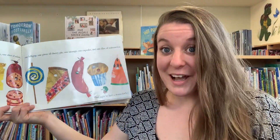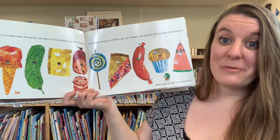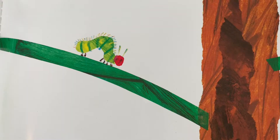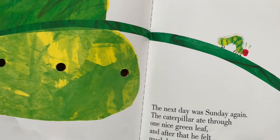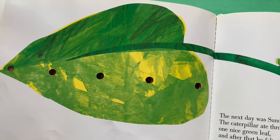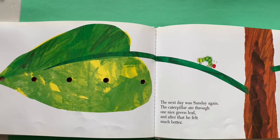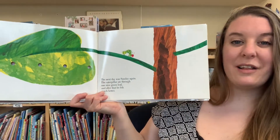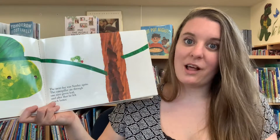I would have a stomach ache if I ate all of that food in one day, too! The next day was Sunday again. The caterpillar ate through one nice green leaf, and after that he felt much better. I find that happens with people too — if we eat a lot of junk food and then we start eating healthy food, then we feel a lot better.